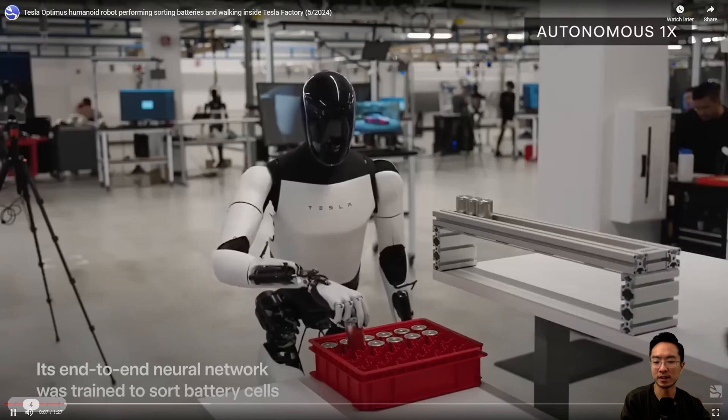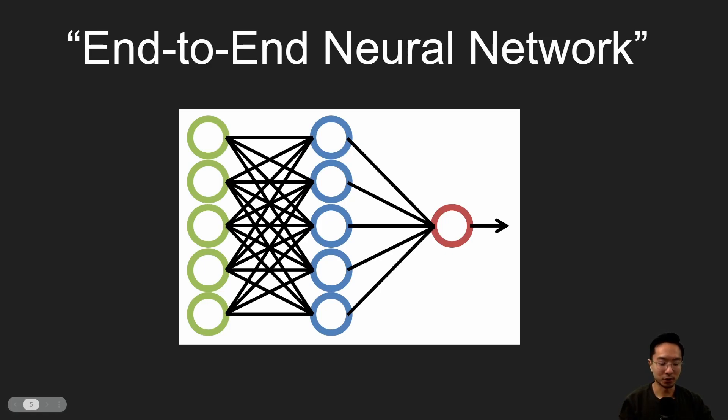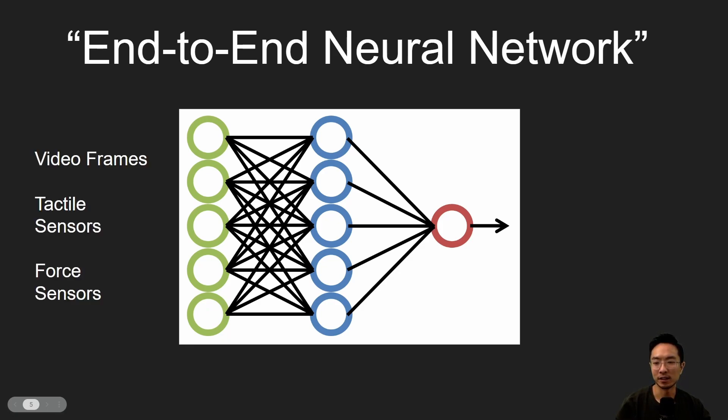The term 'end-to-end neural network' has been said pretty often nowadays, especially with FSD, but what does it really mean? The idea is you have three inputs to this neural network: video frames, tactile sensor, and force sensor, and your output is motor angles. By 'end-to-end,' it means you only have certain inputs and outputs and nothing else in between — just one main neural network. Previously they would break it down into specific tasks, especially for FSD. This makes it a more simplified approach, because this end-to-end neural network acts a lot like the human brain, which has only one central brain and everything is processed through it.